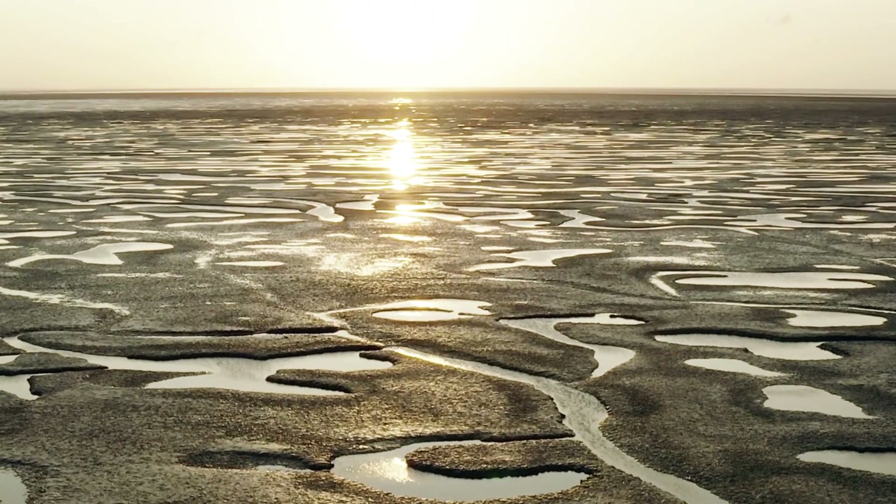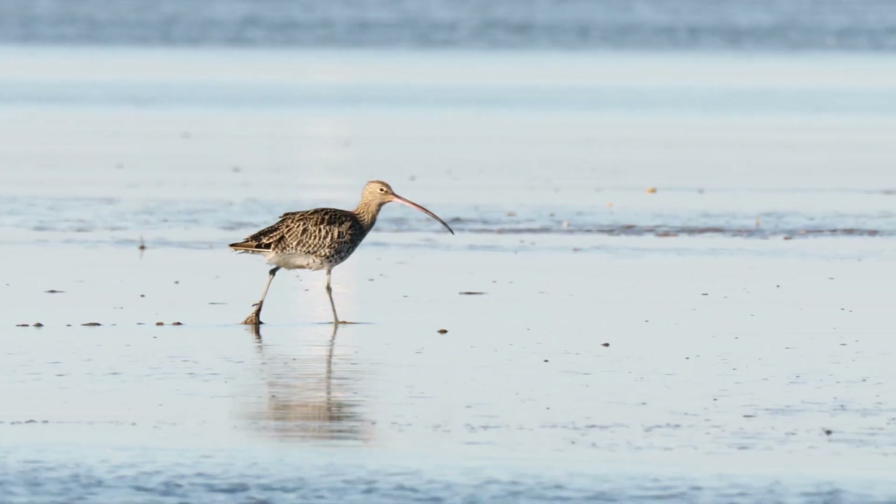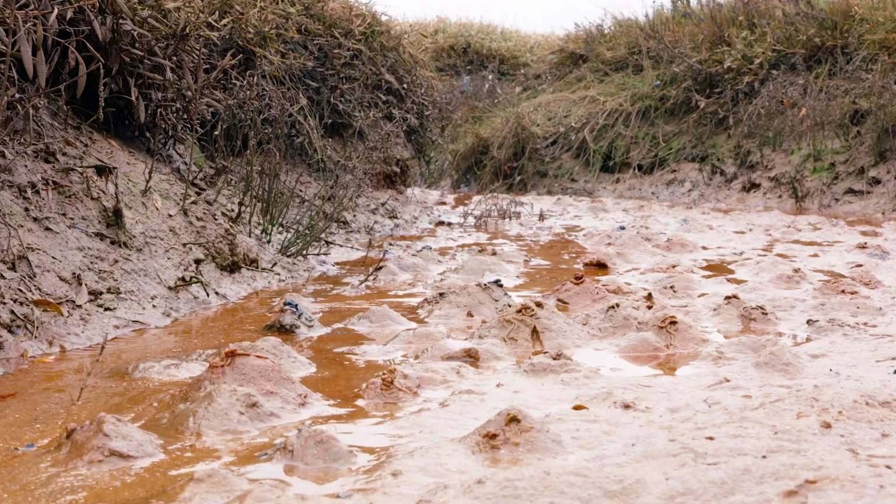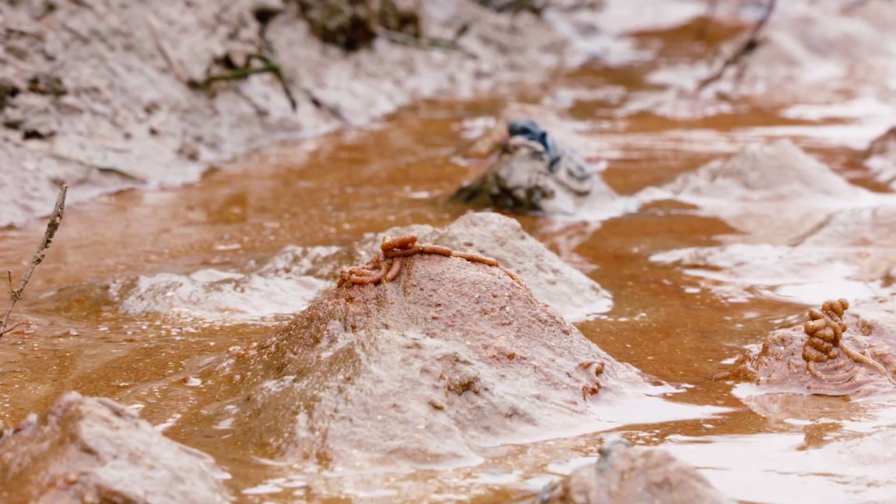It's easy to think at first glance that wetlands are empty of life, but actually it's everywhere. Beneath your feet in the mud, it's packed with small invertebrates, worms and larvae that are a fantastic food source for the larger animals that live there.